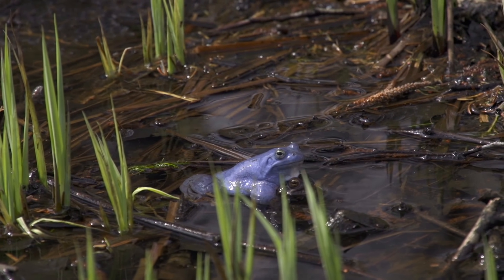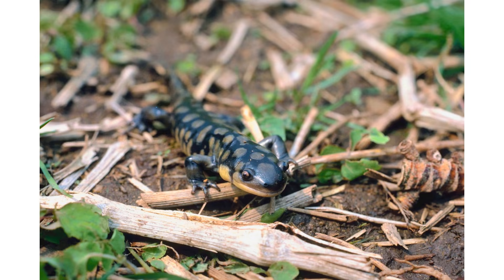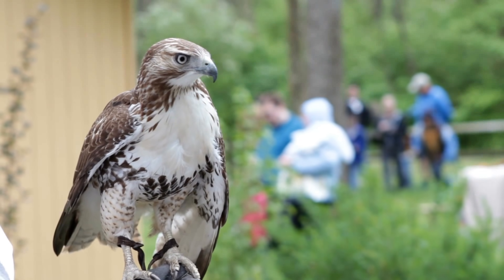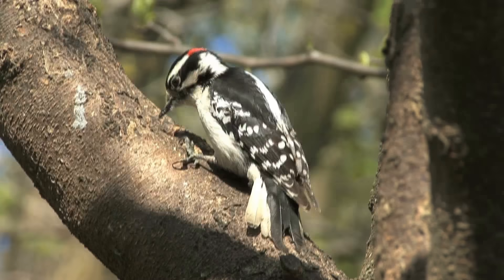You will also find spiders, slugs, frogs, turtles, and salamanders. You will also find some birds like hawks, owls, and even woodpeckers.